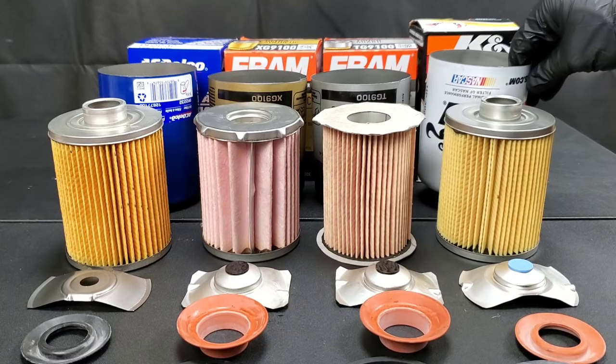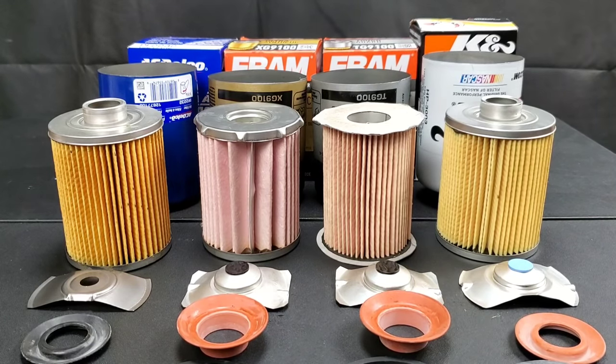Include your car's make and model if you want to see your oil filter tested. Thanks for watching — Nate's Interactive Auto.